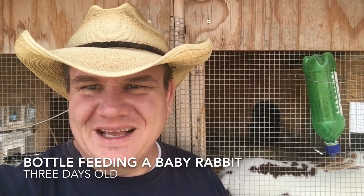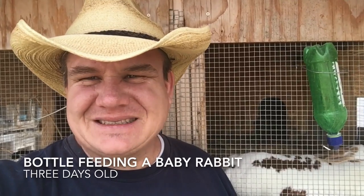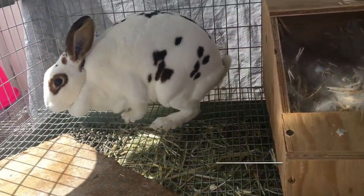It's day three. Time to pull the nesting box and take a look. Some of the things we expect to see: the spots on the rabbit on day three should be showing up really well, and fur should start coming in just a little bit. Let's take a look at the babies again today.